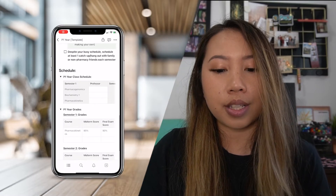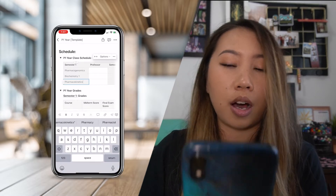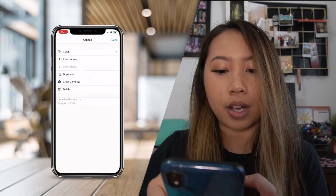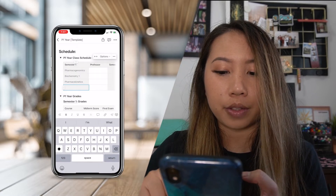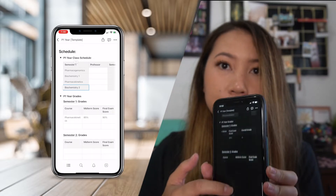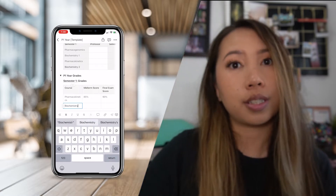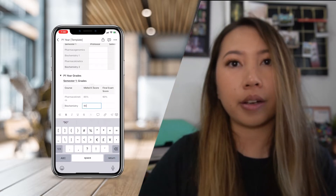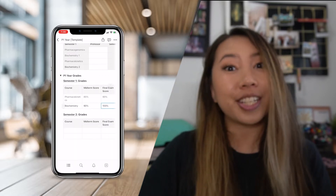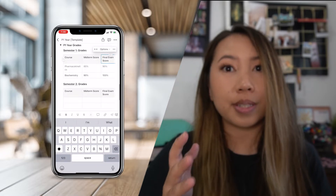Also on this Notion template, I have a section for grades where you can jot down and log your courses, midterm scores, final exam scores, and overall grades. For mine, I have it broken down into two different semesters. What's great about Notion is that if you're on a quarter system, you can easily duplicate a box and rename it. It's a template, so you can adjust and cater it to your specific program.